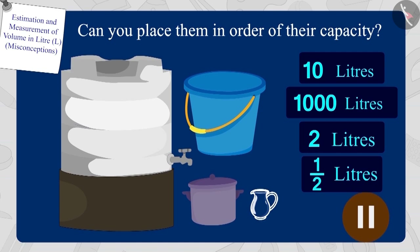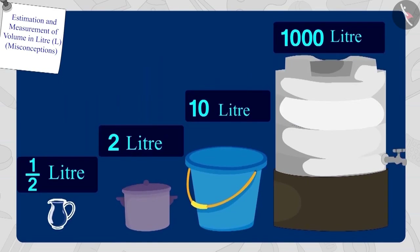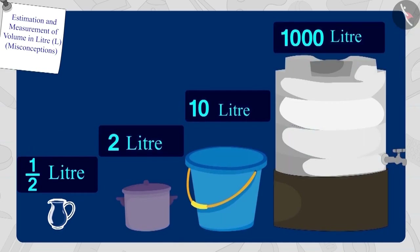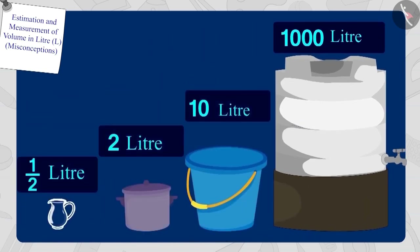If you want, you can stop the video and find the answer. Well done! Your answer is absolutely correct. The capacity of the half litre jug is the lowest and the capacity of the 1,000 litre water tank is the highest.